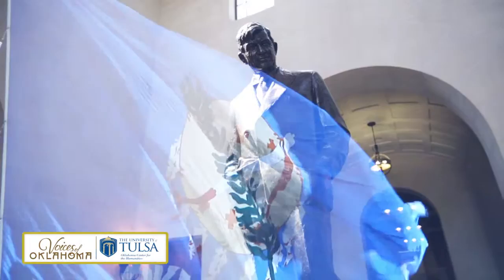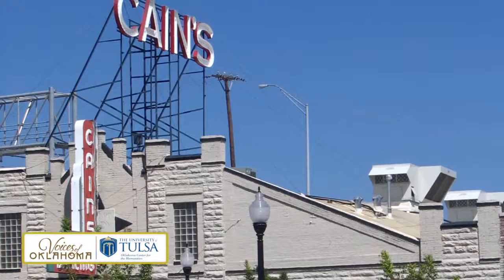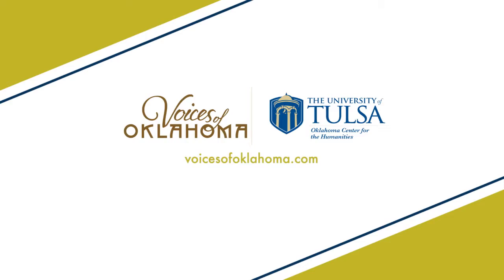I'm John Erling with Voices of Oklahoma. Our great state has been home to countless individuals whose place in history has been earned through each of their many accomplishments. Voices of Oklahoma's mission is to preserve their story in an oral history presentation like none other — accounts direct from famous Oklahomans, political figures and many others who have left their indelible mark on the development, history and future of Oklahoma. Please treat yourself by listening to those who are the Voices of Oklahoma.